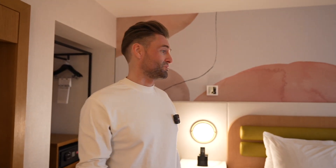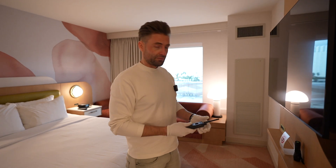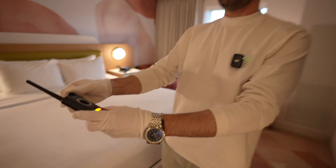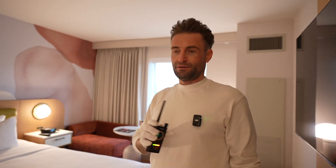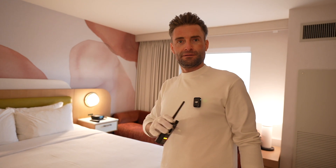Let's do the hidden camera check. I need to remove my microphone because it has a Wi-Fi signal that interferes — that's how the detector works.